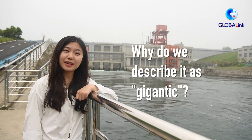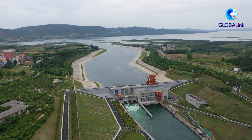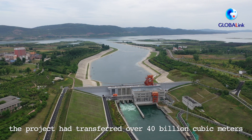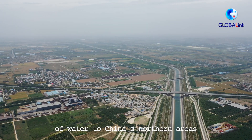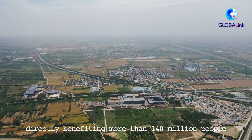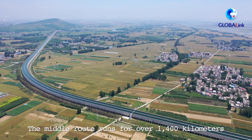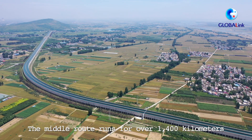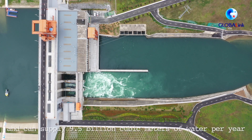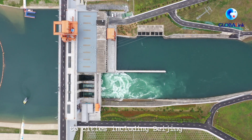Why do we describe it as gigantic? By March 2021, the project had transferred over 40 billion cubic meters of water to China's northern areas, directly benefiting more than 140 million people and over 40 cities. The middle route runs for over 1,400 kilometers and can supply 9.5 billion cubic meters of water per year to cities including Beijing.